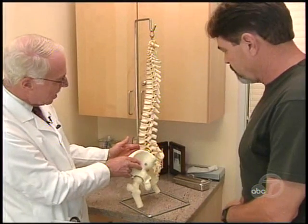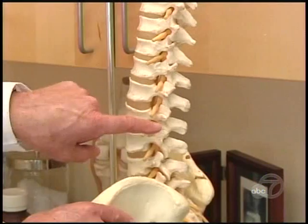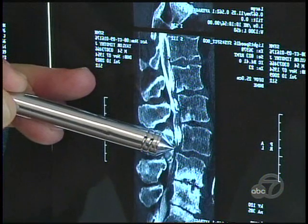In Tim's case, Dr. Light's team first had to separate the individual vertebrae using a system of spacers that has been refined in recent years. He was then able to remove the bone spurs and widen the spinal canal itself.